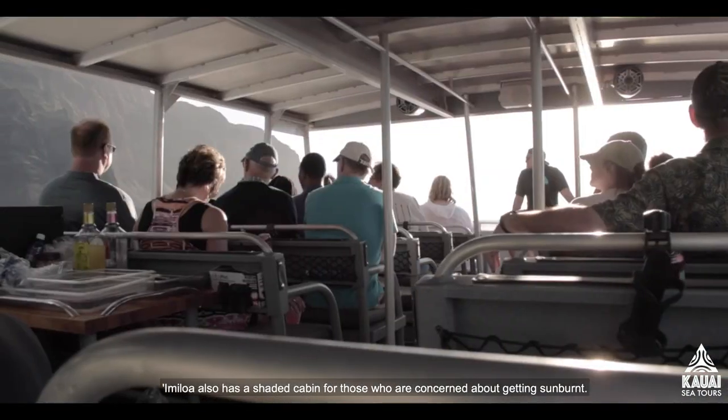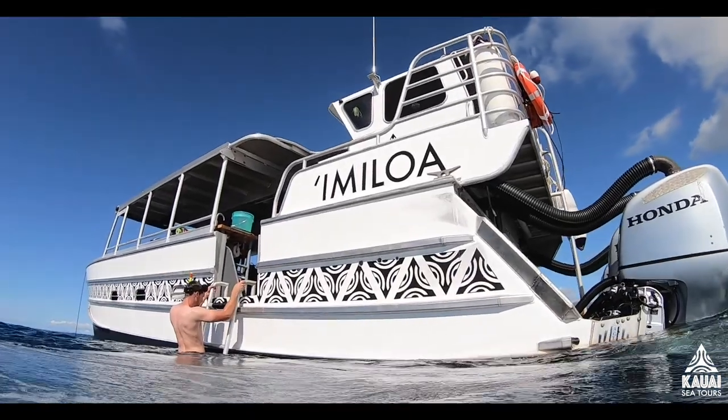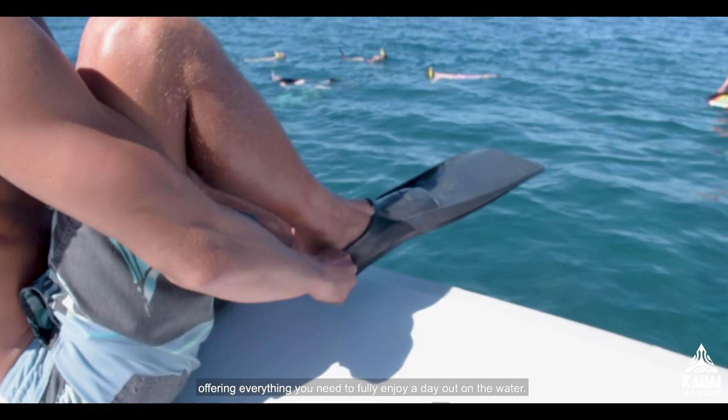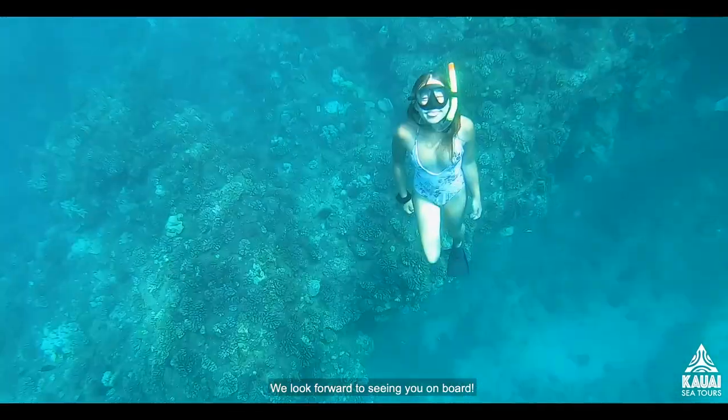Imi Loa also has a shaded cabin for those who are concerned about getting sunburnt. These express tours are truly one of a kind, offering everything you need to fully enjoy a day out on the water. We look forward to seeing you on board!